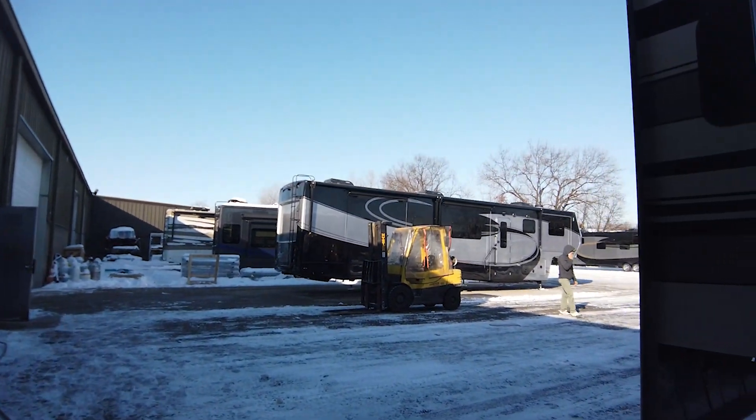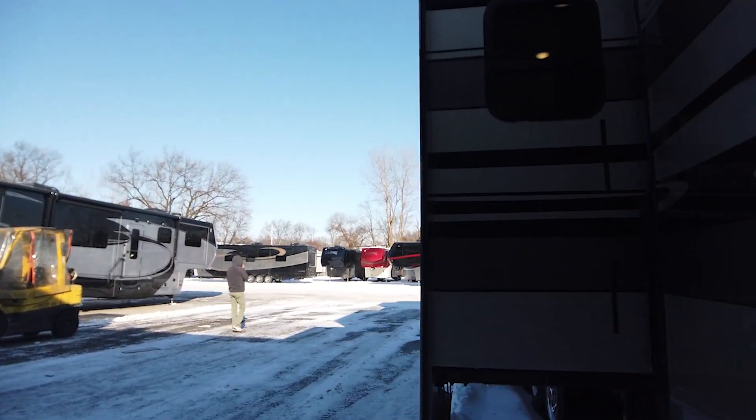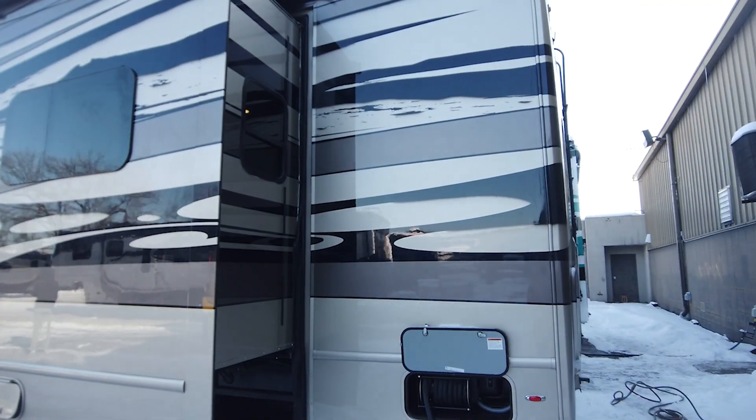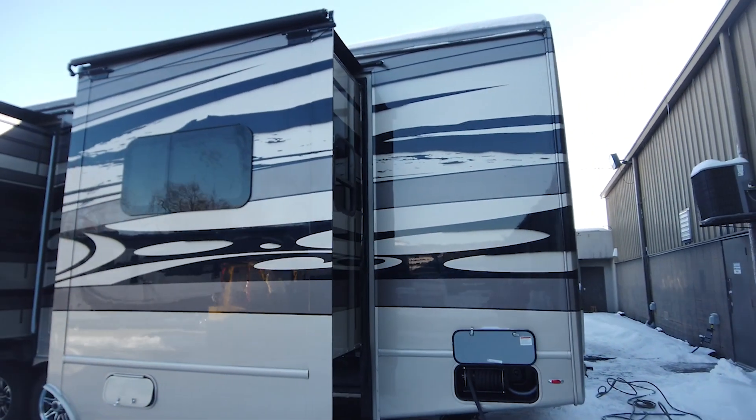I've been saving this customization for last so we can get a proper look at this beautiful Tsunami paint scheme. Standard for the 44FL is the Elite scheme.